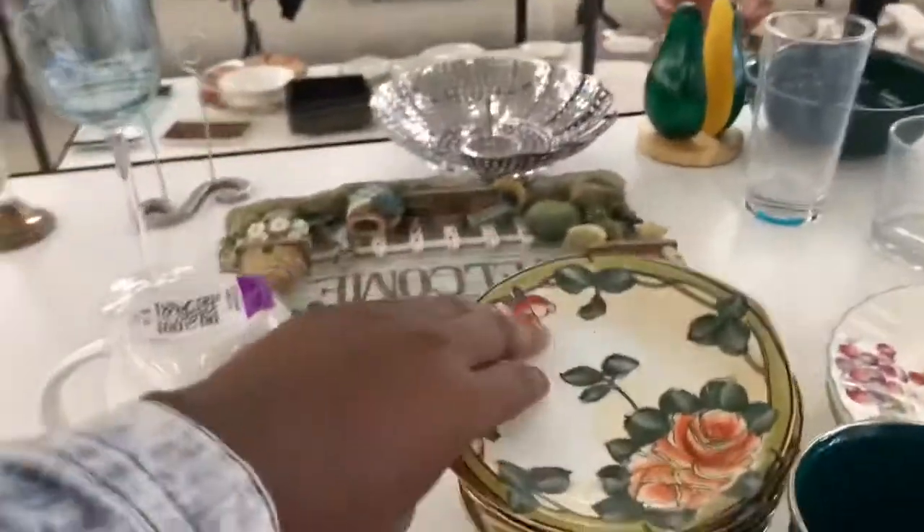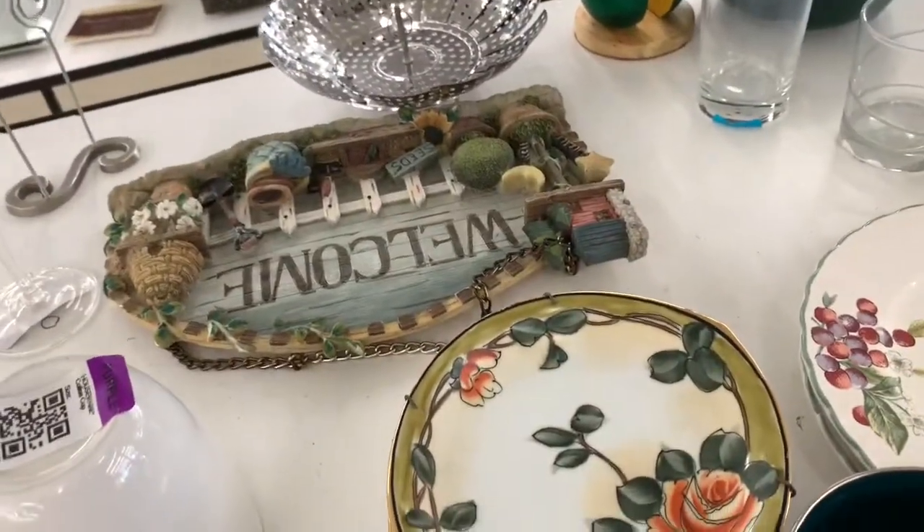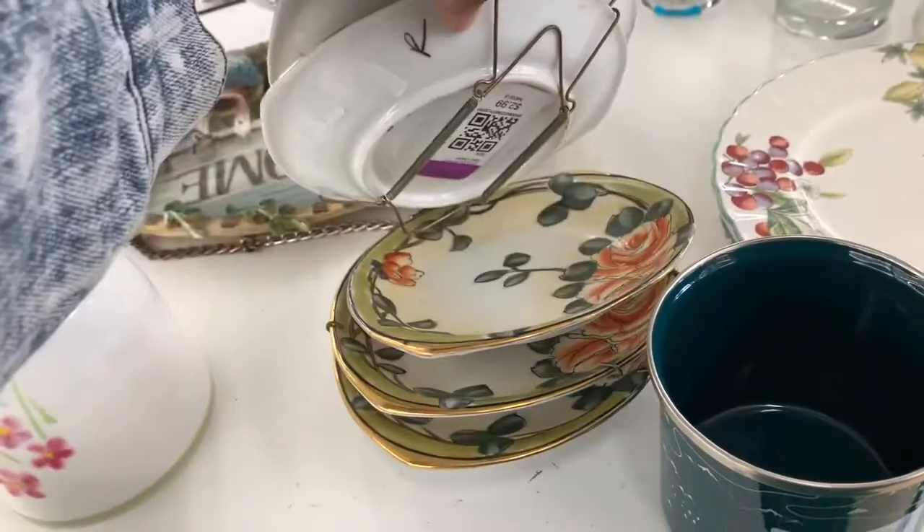I found these stacked vintage plates — they had the hangings on them. You know how I feel about those hangings: if you remove them, it damages the plates. I could not get that sticker off to see if they were signed or what the stamp was on the back — it was on every last one of the plates.